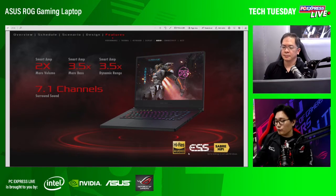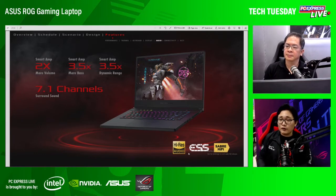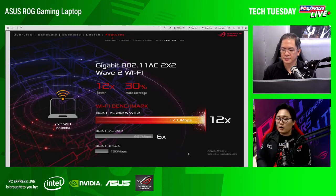Like what we mentioned sa desktop, meron tayong high-res audio dito rin dahil ROG always prioritizes yung audio experience ng ating users. Meron tayong smart amp for louder speakers, meron tayong 7.1 channel surround sound — you can adjust this sa ating ROG Sonic Radar software. And meron tayong high-res ESS Saber Hi-Fi DAC. So yung mga FLAC files ninyo, 24-bit files, mapapakinggan nyo in the way it was meant to be listened to with this powerful ESS Saber DAC. It comes with Wave 2 Wi-Fi rin — Wi-Fi AC with MIMO, so longer coverage and better gaming experience with the proper Wi-Fi chip.